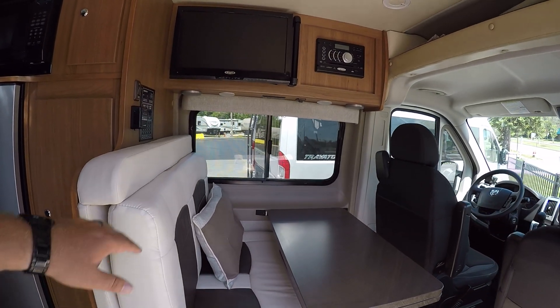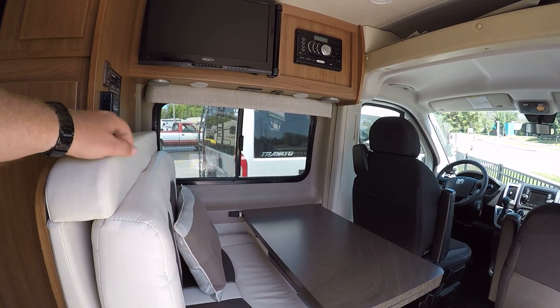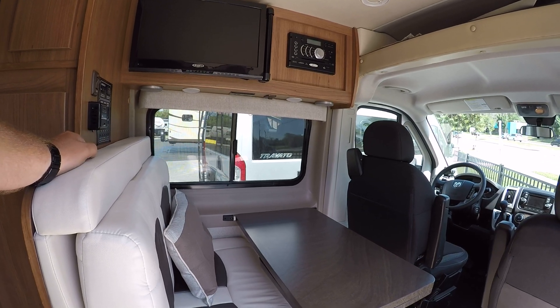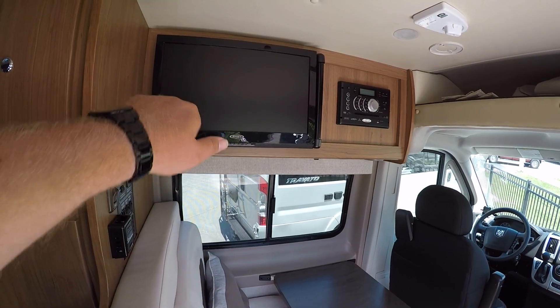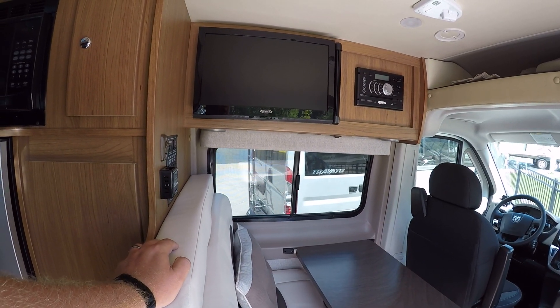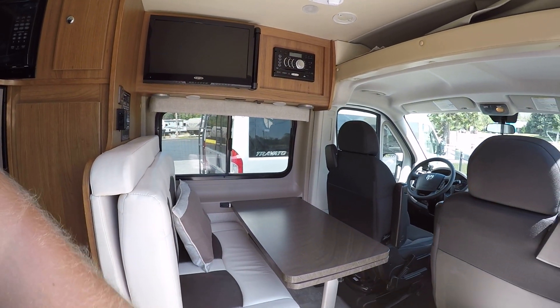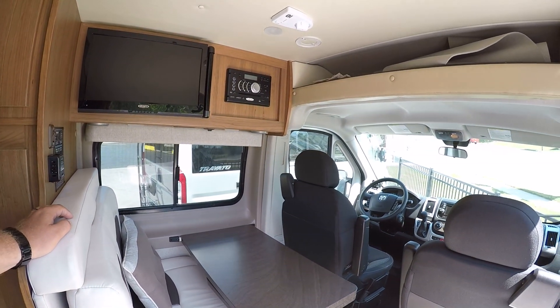What I love about this dinette is you can seat two people here very easily. And if you're traveling with extra people, this is just fantastic — they always have a place to relax and sit normally. Your television is right above there so they can watch TV if they want to. This also converts into one big bed here too.